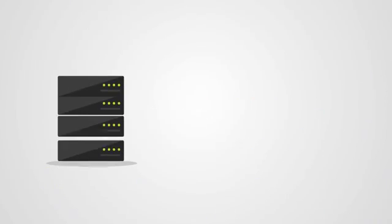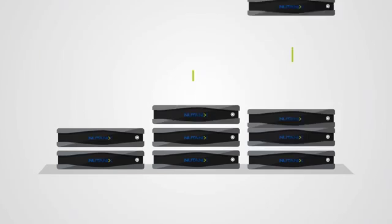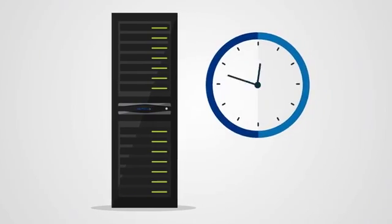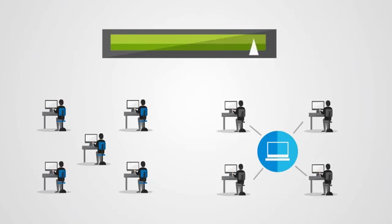It converges servers and storage in a single, easy-to-use appliance that linearly scales, one server at a time, to support any size virtual desktop and application environment. You get fast deployment, as well as predictable performance, delivering an excellent user experience.